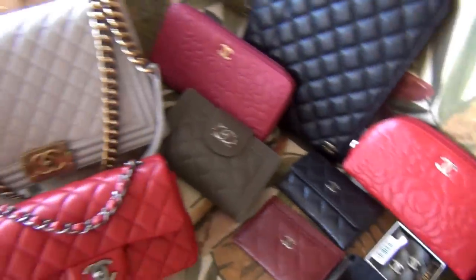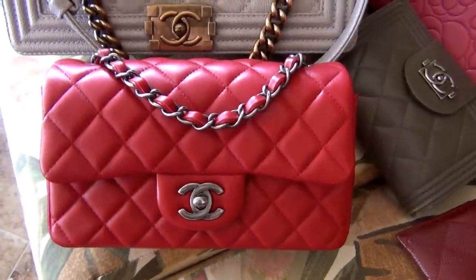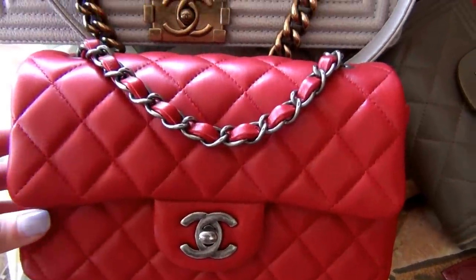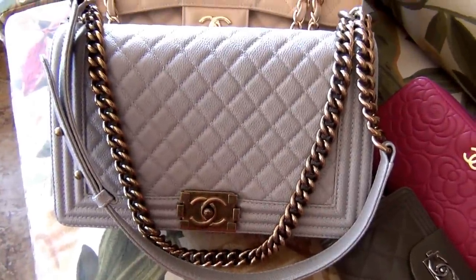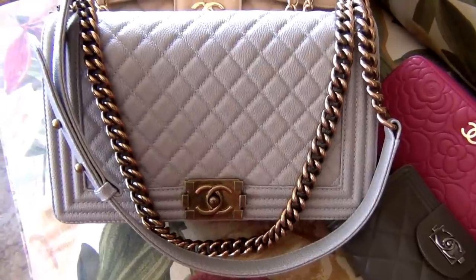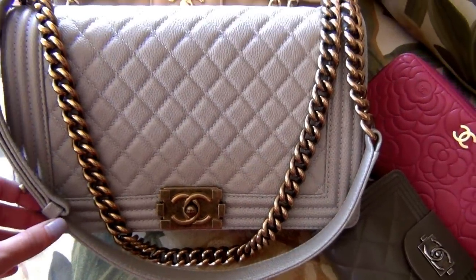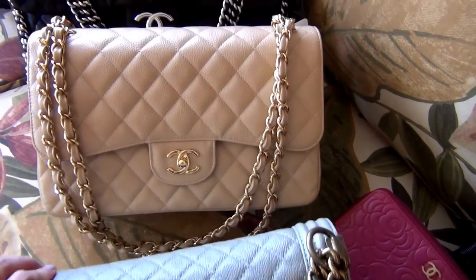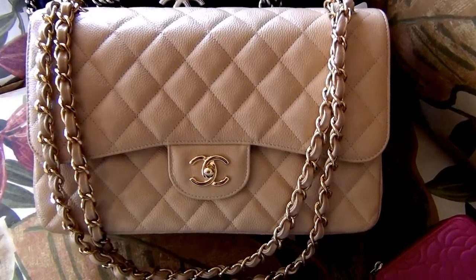Next is my mini flat bag in red lambskin leather with antique silver hardware. Then I have my new medium Boy bag in light gray caviar leather with antique gold hardware. Next I have my Chanel jumbo double flap bag in beige with gold hardware.